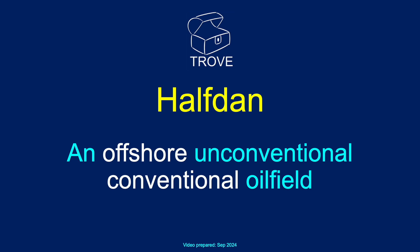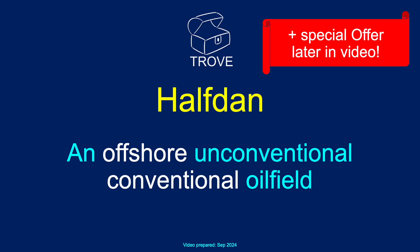Today we're going to have a look at Halfdan. It's an unusual field. In fact, we describe it as an offshore, unconventional, conventional oil field, and we'll explain why we come up with that description.